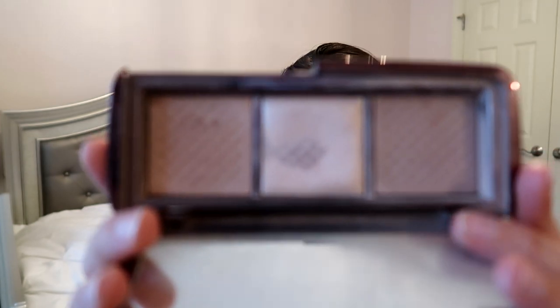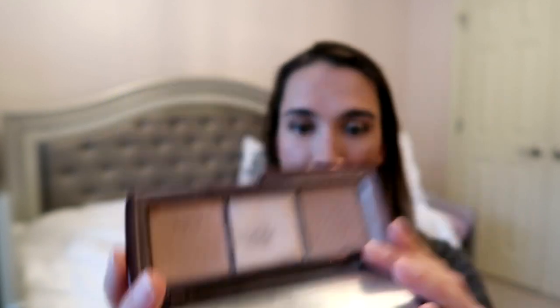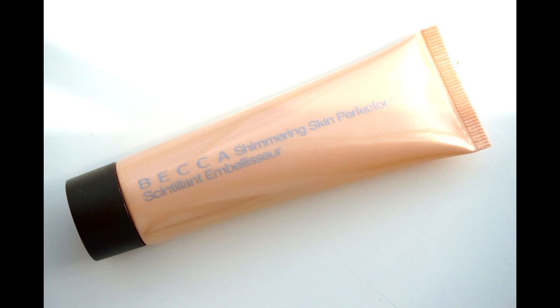The Hourglass Ambient Lighting Trio started the year with all three powders and now only has Incandescent Light left — that middle shade. I'm so close to finishing it. This is such a beautiful palette; I love these powders and will totally purchase it again once I use them up completely. I've purchased this so many times; it's a full-size version I'm working on now and it's one of my go-tos.